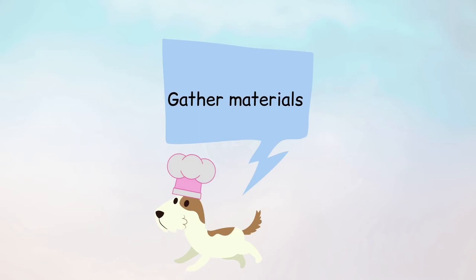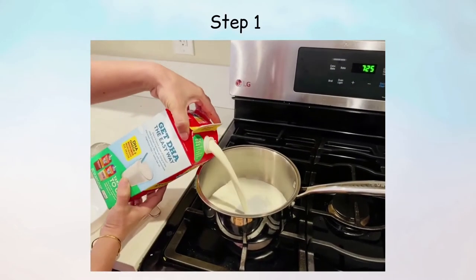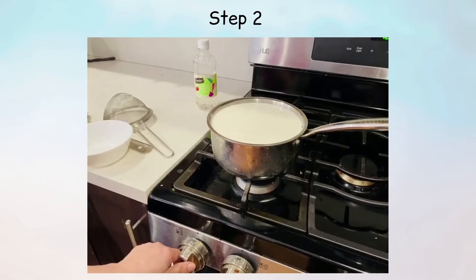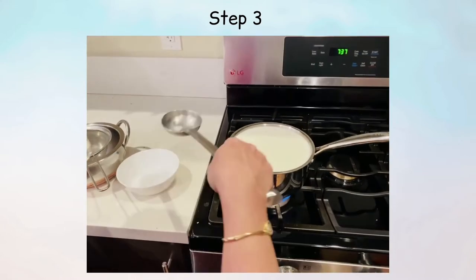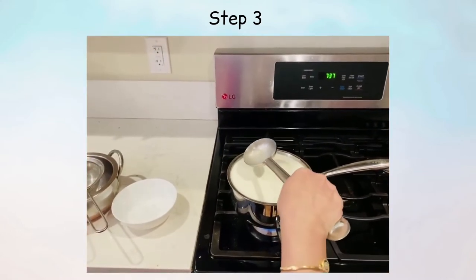Feel free to pause the video here and gather your ingredients. First, pour half a gallon of milk into a cooking pot. Turn on the heat and let the milk heat until it's almost boiling. Then add around three to four tablespoons of vinegar slowly to the milk and continuously stir the mixture.